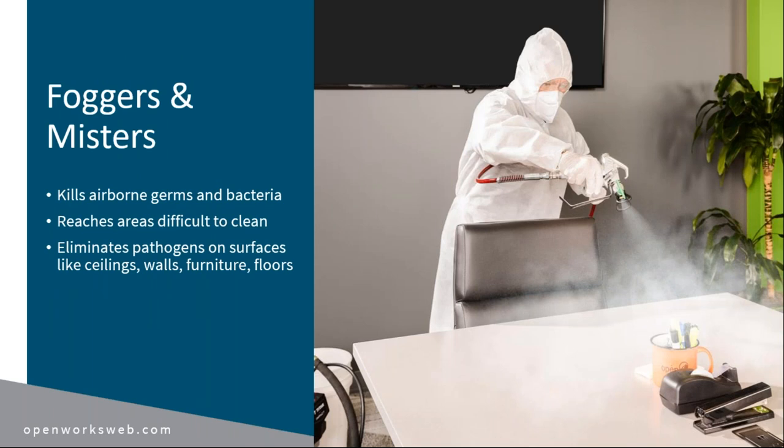Before electrostatic started taking off, foggers and misters were popular. They are really good at killing airborne germs and bacteria and great at getting difficult-to-clean areas — behind couches, desks where you can't get a rag to wipe down. They eliminate pathogens and get just about everywhere: curtains, floors, walls. They're rapid and effective and hang around in the air long enough to kill airborne pathogens. If you have an area where COVID was reported, this is an effective way to ensure everything is thoroughly done. The issue with foggers is the mist — you want to make sure whoever is applying it is using the correct PPE because the mist can be breathed in.